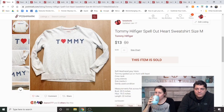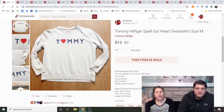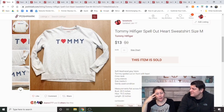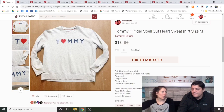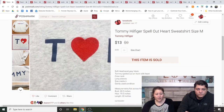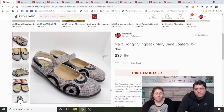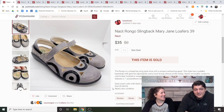Tommy Hilfiger Spell-Out Heart Sweatshirt, medium — from the reseller stuff. I don't really buy Tommy Hilfiger anymore because it sells so slowly, unless it has an outlandishly large logo. Even this spell-out style took four and a half months to sell. I tried to take it to Plato's Closet and they wouldn't take it. Eventually I got $7.93. I'm real careful with Tommy now.